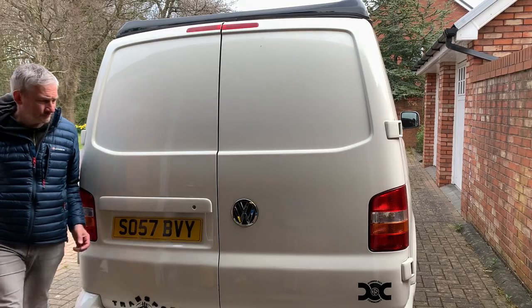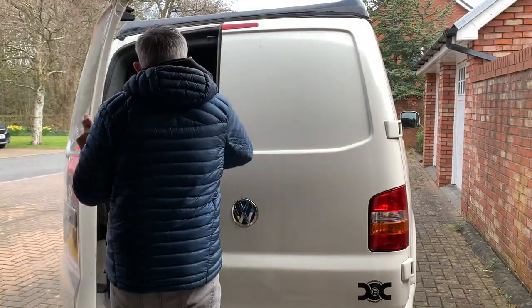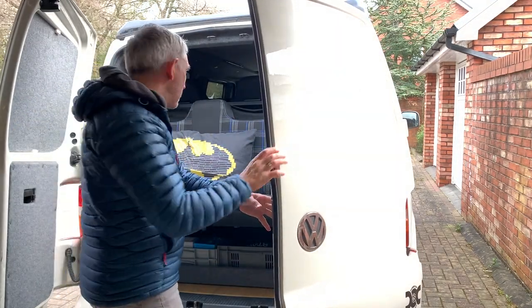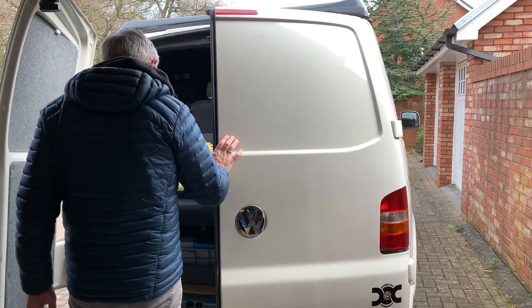So hands up all those that store their bedding at the back of the van, wedged in between the barn doors or your tailgate door and the back of your rock and roll bed when it's in the upright position. And how many of you then go to the back of your van to get something out, open the doors and your duvet, bedding, and pillows all fall on the floor? Me, I'm one of those. I've done that several times when out camping.